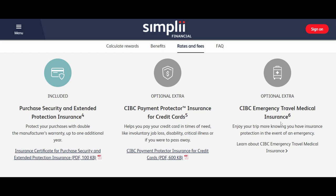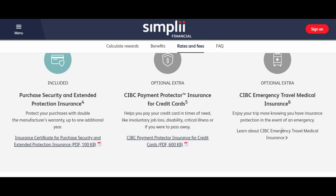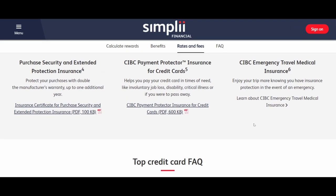When you go to the CIBC emergency travel medical insurance page, they don't actually tell you how much you have to pay — they just outline the benefits available. You do have to pay for those, so it doesn't come free with this card. You can get emergency travel medical insurance for free with many other credit cards, so this is not a good option here.